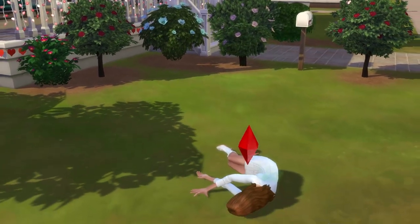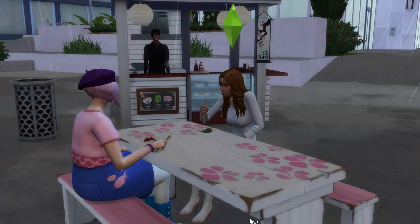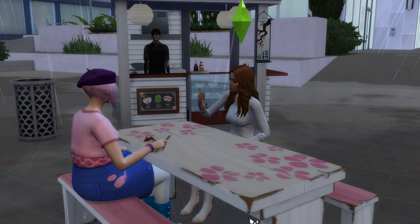Death by Pufferfish centres around the Pufferfish Nigiri recipe, and there's a chance you'll die when eating the recipe when it's poor quality.